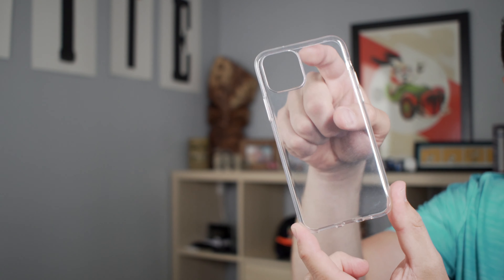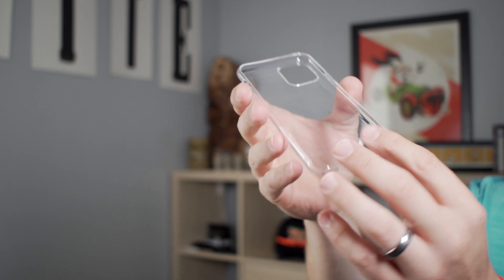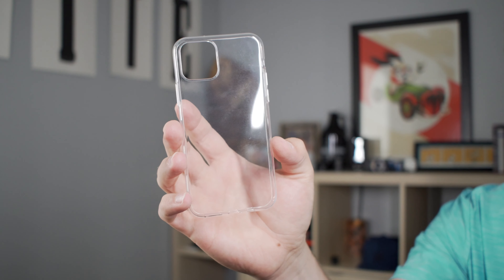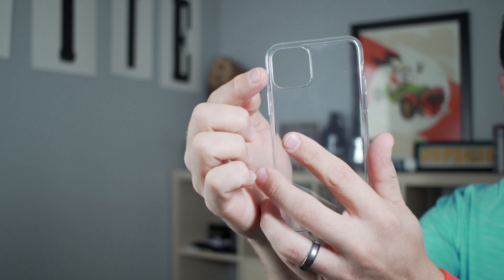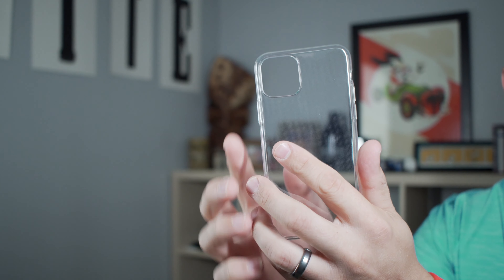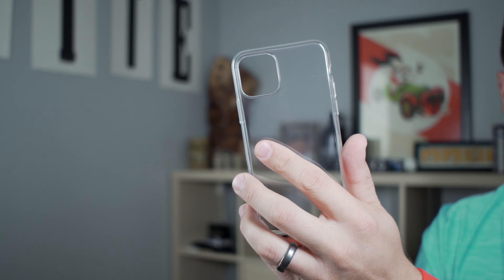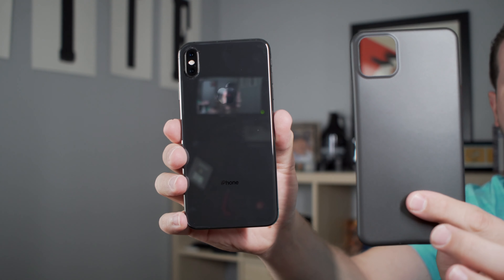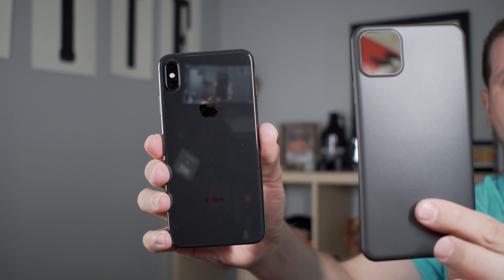They also have a silicone option that's clear and offers a bit more protection without adding much bulk at all. We can also start to get an idea of what the new iPhones will look like. The major distinguishing feature is this cutout for the camera, which might be a triple lens system and could give us a lot more flexibility with shooting video and taking photos.